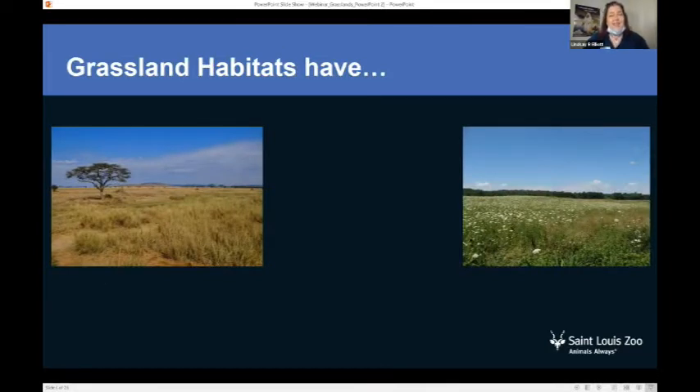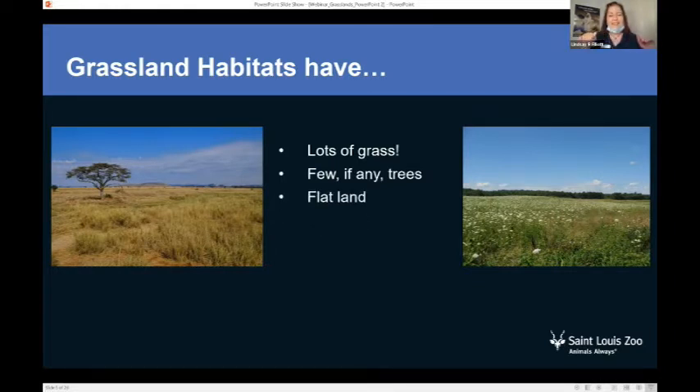Grassland habitats have lots of grass — yes, lots and lots of grass — and few if any trees. Some grasslands in other places have some trees during different times of the year and they'll grow a little bit bigger, but generally in grasslands it's all grass and not many trees. And the land is flat — it might have a little bit of rolling hills, but mostly it's flat, covered in grass.